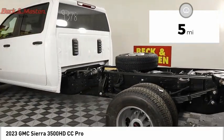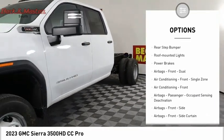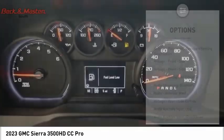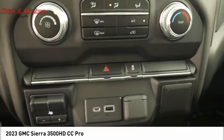Here are some of this vehicle's great options: power windows with safety reverse, hood scoop, active grille shutters, traction control, stability control, roll stability control, auxiliary transmission fluid cooler, rear step bumper, roof mounted lights, and power brakes. Wouldn't you look great in this vehicle?